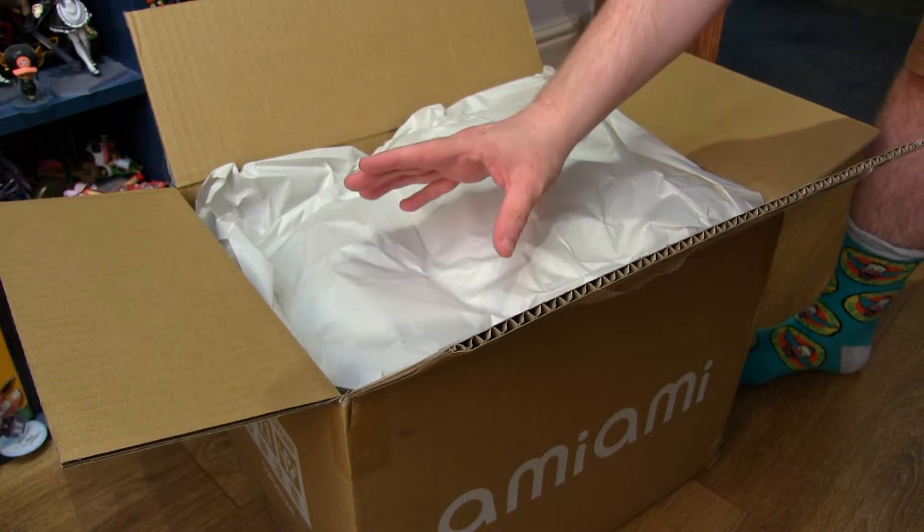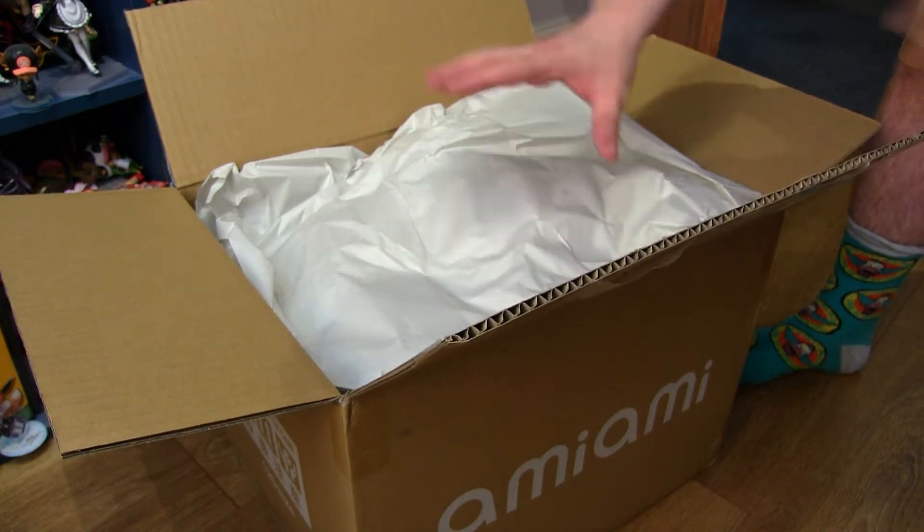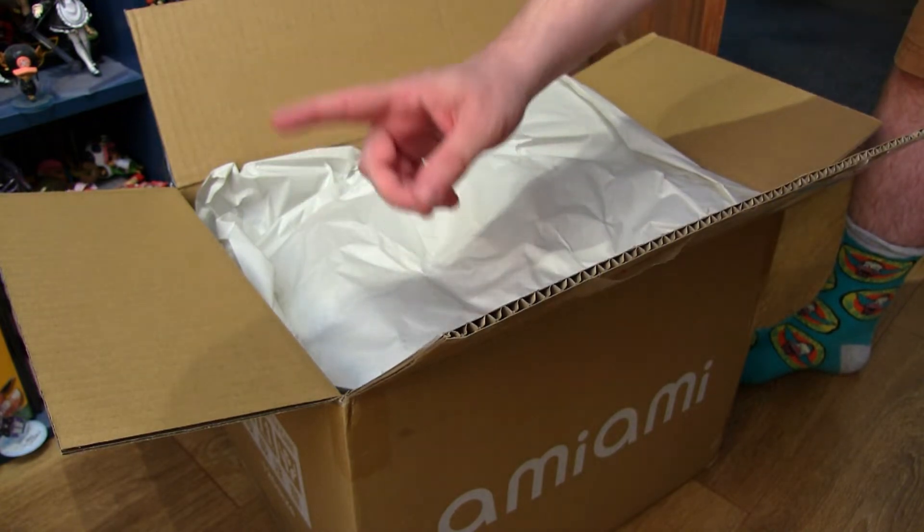It's been a while since I've bought from Ami Ami. The reason being is that EMS has been gone, and so has Airmail. Now EMS is back, I can finally buy figures.